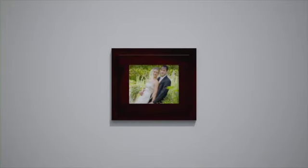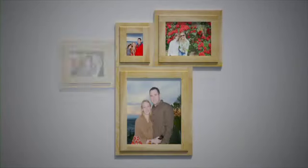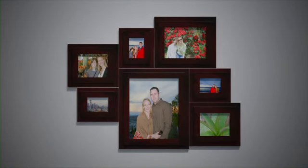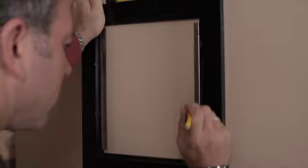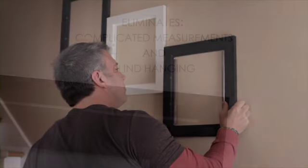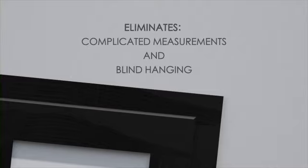The Quick Exchange Picture Frame is the ideal frame for creating collages. Our unique front mounting design allows you to mount pictures right next to each other. Once the first frame is in place, hold the next frame in the desired location next to the first and mount while holding it in place. Quick Exchange Picture Frames eliminates complicated measurements and blind hanging.